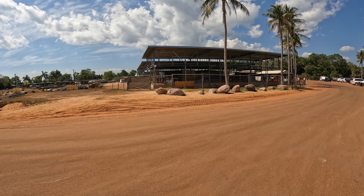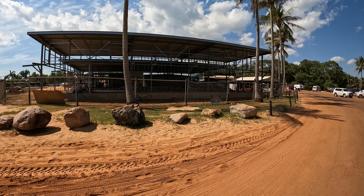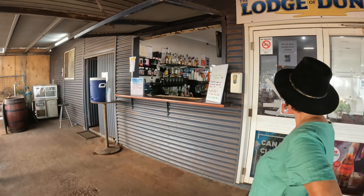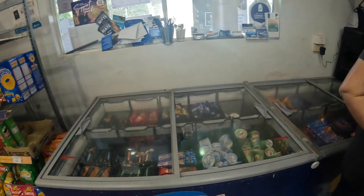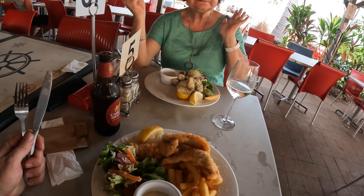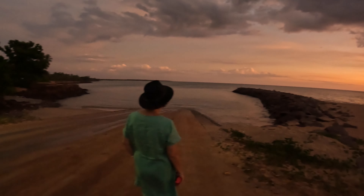They've spent a fair bit of money on the Dundee Beach Caravan Park and Lodge. This section is going to be the new pub — it's got an upstairs as well as a downstairs section, quite spectacular. There is a convenience store at the pub with some basic supplies. Berry Springs is probably the nearest town with a supermarket, about an hour's drive away. We managed to get our seafood dinner — I had the barramundi and I had the calamari — followed by a romantic stroll down by the seaside to see the sunset.